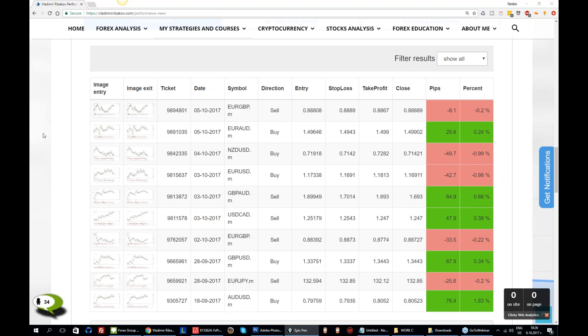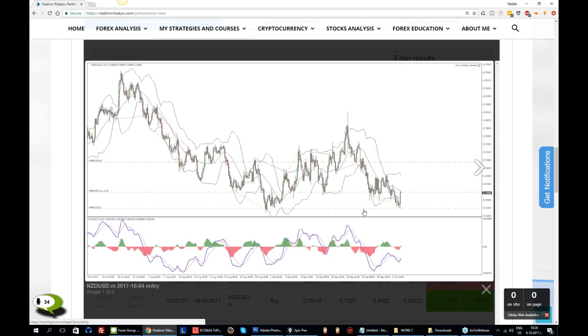Kiwi — a losing trade. But let's discuss what we had here. Tell me — what is our bigger time frame direction for the Kiwi? What did we say during the entire week? Exactly — we said that the main direction is down. So why did we buy here? Can anyone tell me?